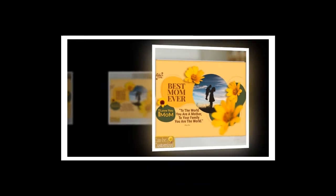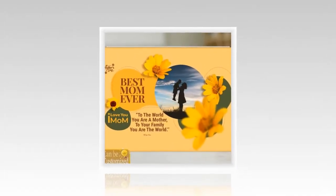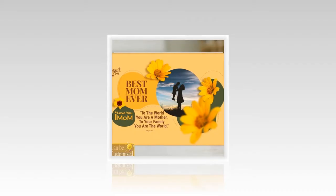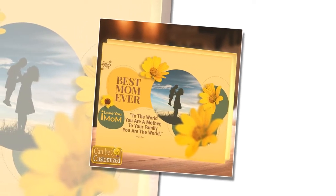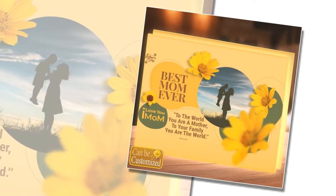Unveiling a personalized radiance — at the heart of this remarkable product lies its ability to transform cherished memories or artistic visions into luminous works of art. With its accommodating nature, the custom-shaped photo light box allows you to unleash your creativity by choosing a shape that resonates with your mom's personality and preferences. Whether it's a heart, a star, or a symbol that holds special significance, this light box can bring it to life with stunning clarity and brilliance.